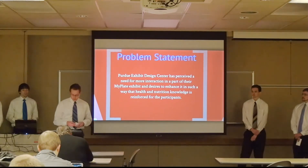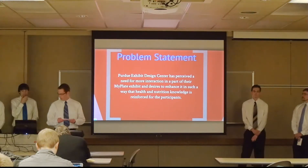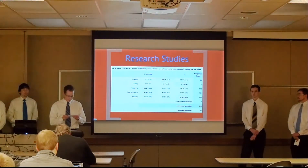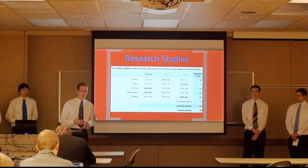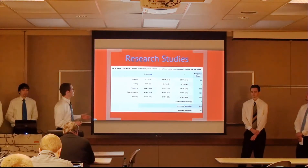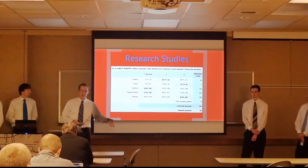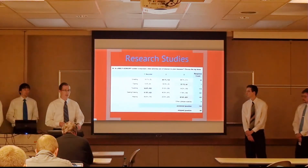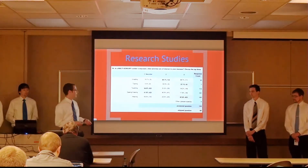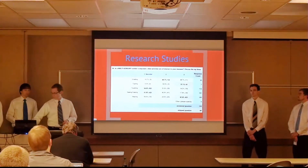We defined this need from research done by the Cole Children's Museum of Greater Chicago, where 163 Association of Children's Museum members were surveyed. These museum professionals gave feedback on the most important aspects of children's exhibits, with overwhelming responses favoring multi-sensory exhibit components involving touching and seeing. The current MyPlate exhibit already has visuals and some touch elements, but we wanted to add another level of interactivity involving more touching for visiting children.